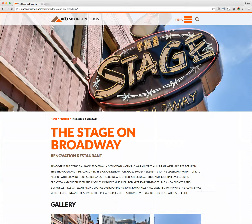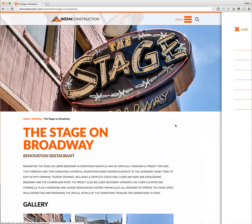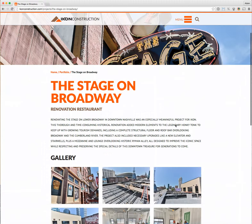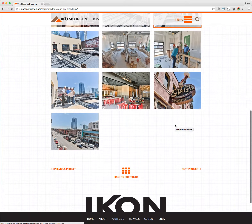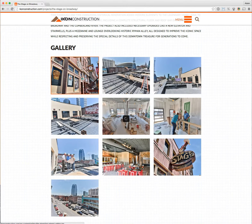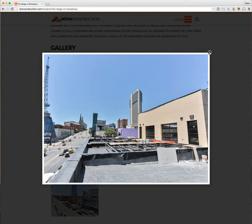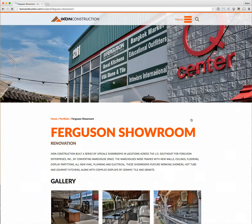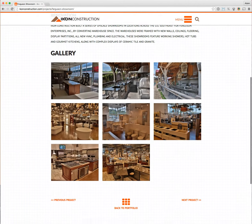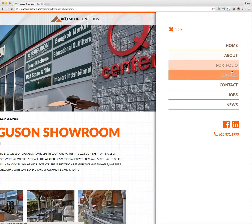We still have the menu and search functionality at the top. As you scroll up you start to see information about the project, and there's a nice gallery with pop-up action so you can scroll through all the pictures of them working on these projects. There's also a project navigation so you can go from project to project — really cool stuff.